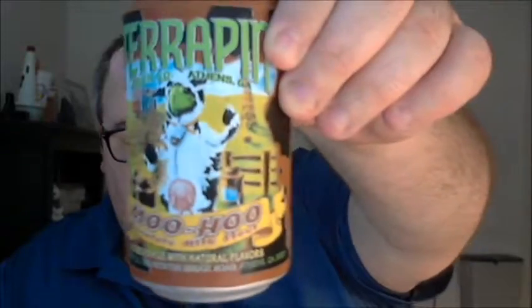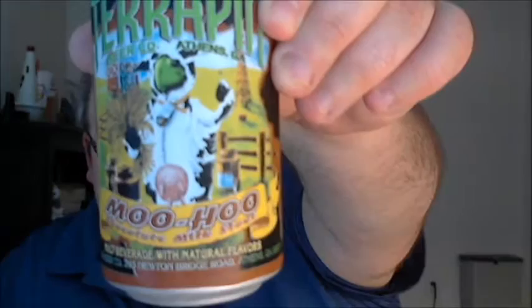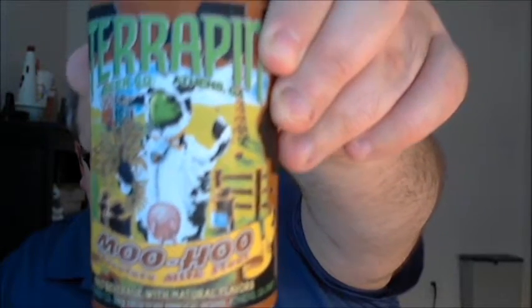What's up guys? Justin here with another poorly reviewed beer from Terrapin Beer Company in Athens, Georgia. This is Moohoo Chocolate Milk Stout.